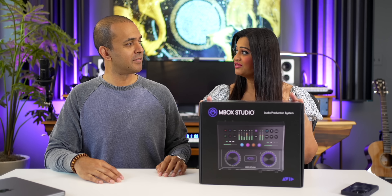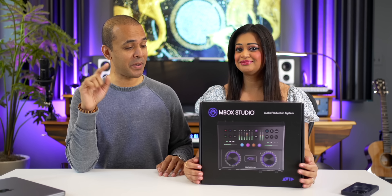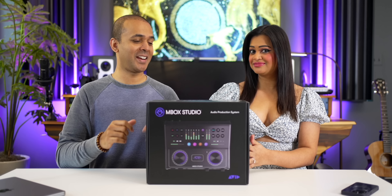Before we get started I have to tell you a little story. When I first started music production I remember the original Mbox coming out — back then it worked with Pro Tools. This is like early 2000s. This is the Pro Tools company. Back then I wasn't using Pro Tools, I was still using Logic. But now guess what? This Mbox Studio works with all DAWs. Let's check it out.